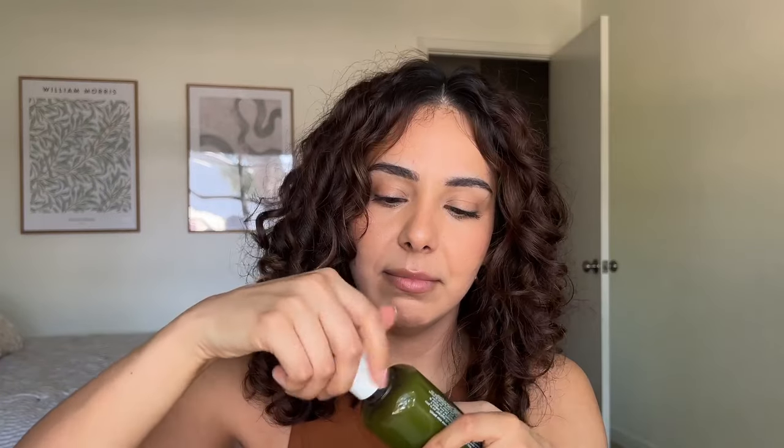Next up we have the Elemis superfood facial wash. By my face alone you should be able to tell what I think. I could not get over the smell — it literally gave me a headache. It's very much a eucalyptus spa-like scent, but so strong it's unbearable. I tried to use it a second time and couldn't get through it — washed it right off. I will not be using this again. It's $36. It might be a really nice cleanser but the scent is a hard no for me.